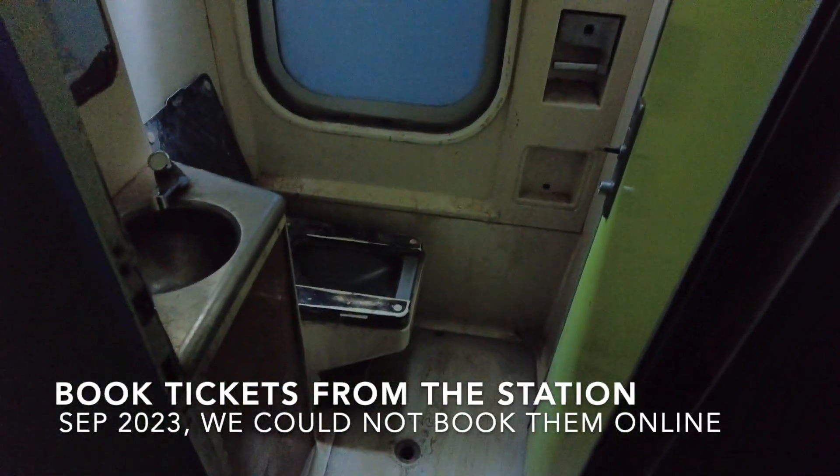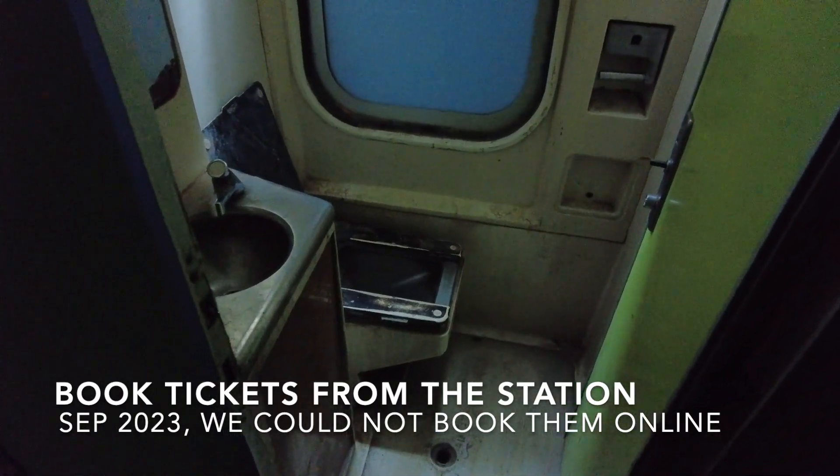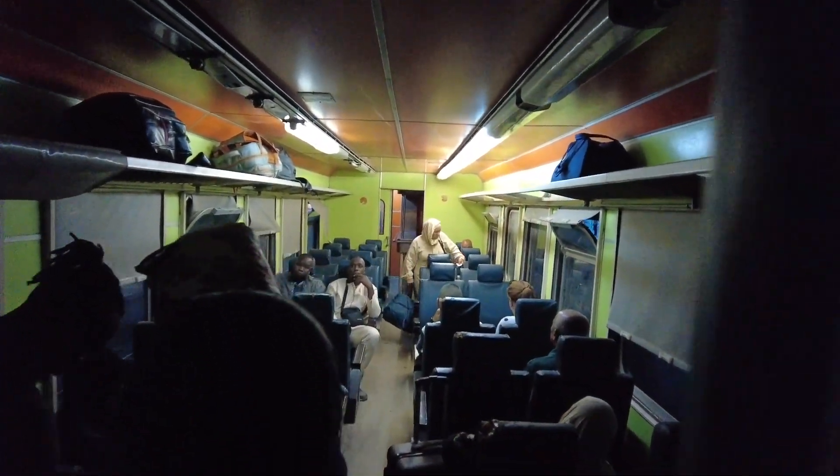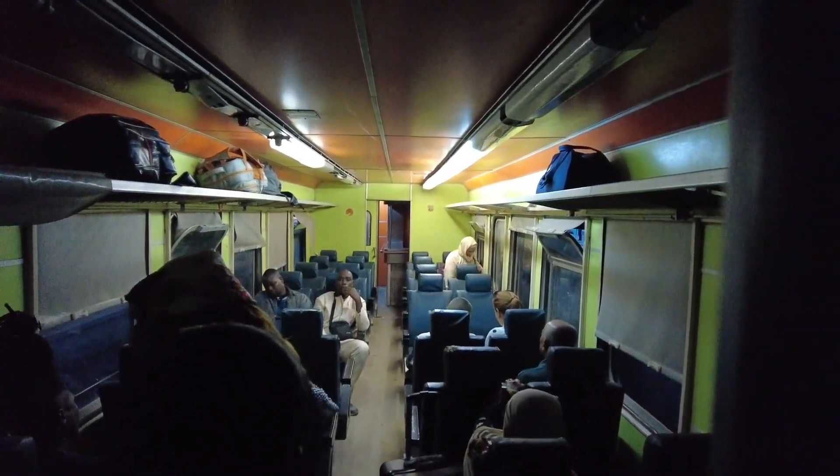We are inside the train. That's the washroom — not the cleanest but not the worst I've ever seen, it's pretty alright. We're in a fairly decent second class carriage.